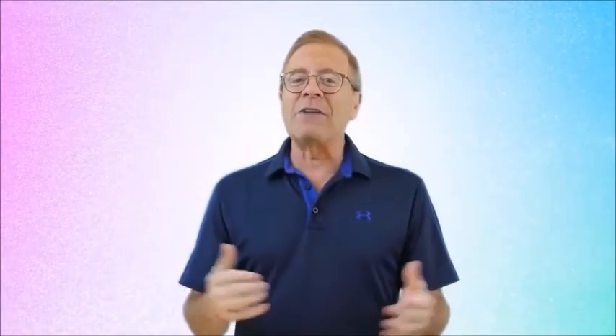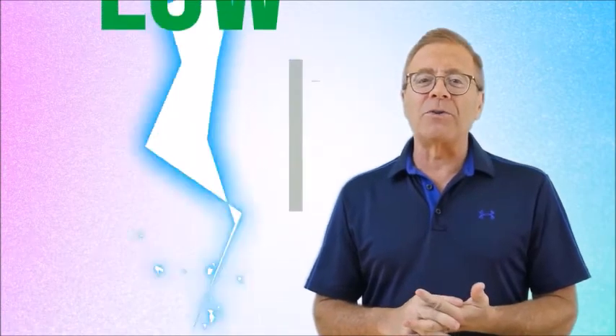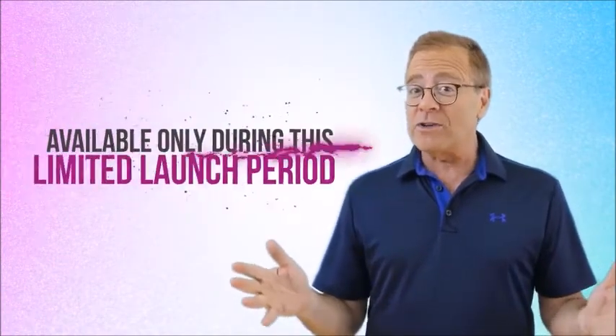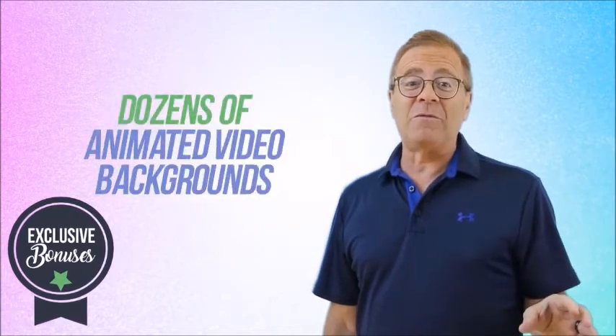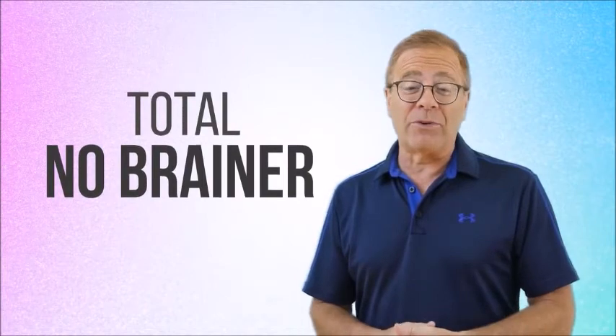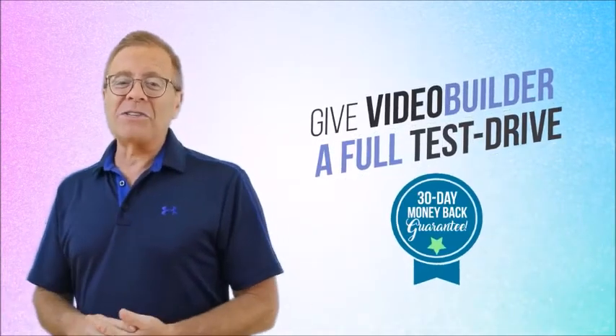Aside from all the incredible features and capabilities, what will truly blow you away is Video Builder's incredibly low introductory price, available only during this limited launch period. Be sure to check out the exclusive bonuses, also available only during this introductory offer, including two additional bonus lifelike 3D avatars worth about $1,000 each, 50 royalty-free music tracks worth $20 to $30 apiece, two professionally written ready-made sales scripts, and dozens of animated video backgrounds worth $100 to $200 each — and much more.